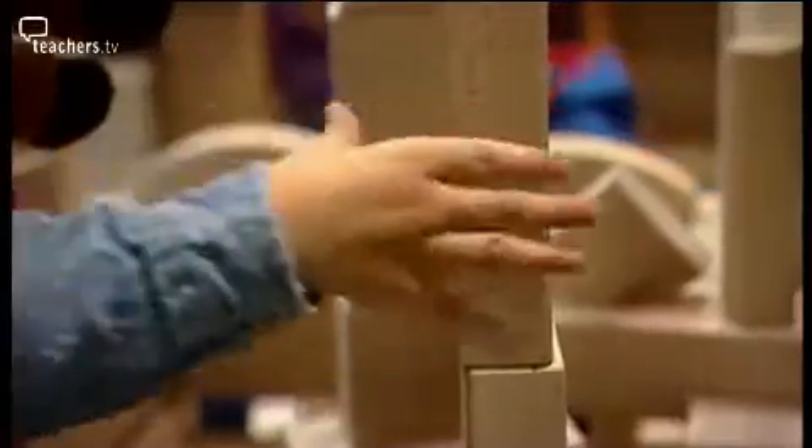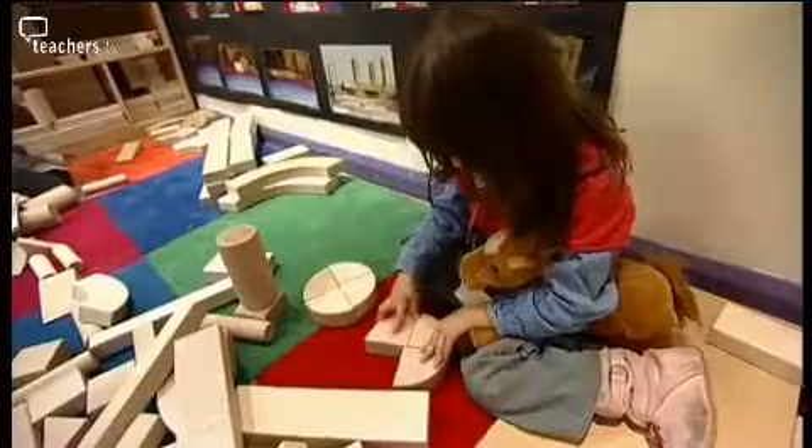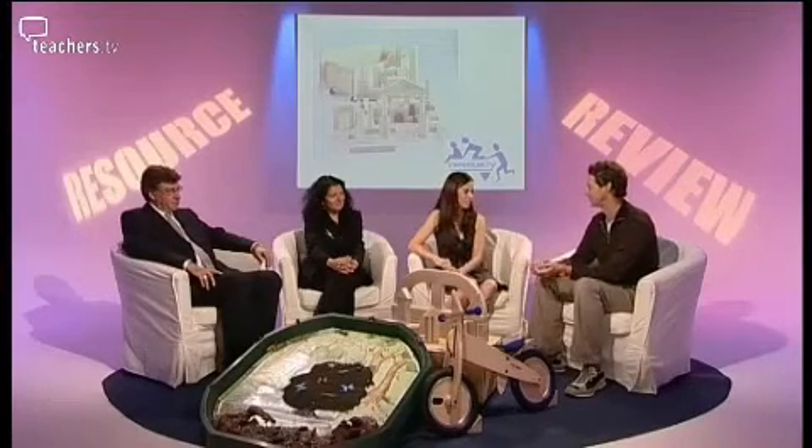They're giving children a very hands-on experience of shape, size, number — all sorts of mathematical ideas through the very careful design of the blocks. They're made from maple wood and they're very, very durable. We have a set of blocks at Kate Greenaway that must be a good 30 years old and is still in daily use by the children. So this is a resource you'll still have children using decades to come.